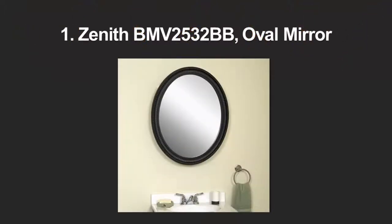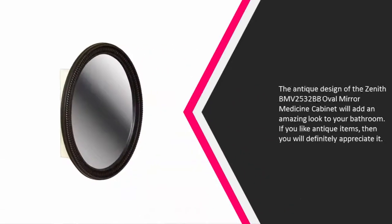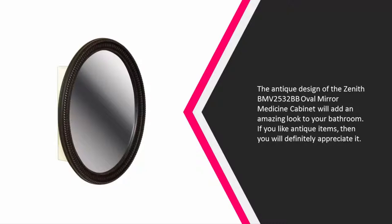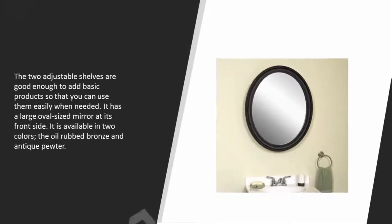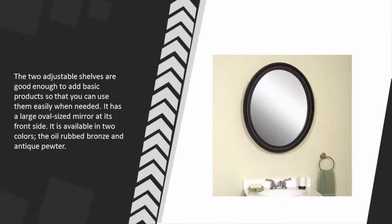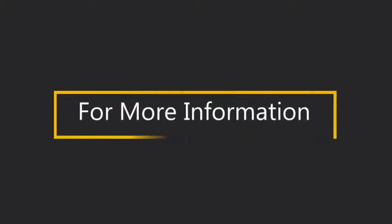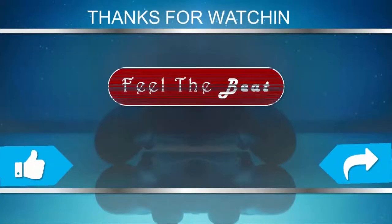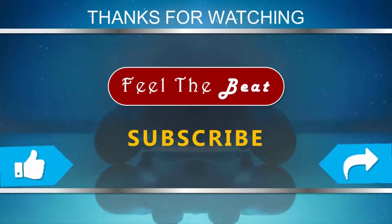Coming in at number one, the antique design of the Zenith BMV 2532 BB oval mirror medicine cabinet will add an amazing look to your bathroom. If you like antique items, you will definitely appreciate it. The two adjustable shelves are good enough to hold basic products for easy access. It has a large oval-sized mirror on its front side and is available in two colors: oil rub bronze and antique pewter.